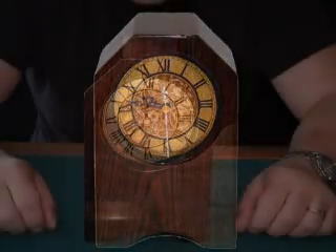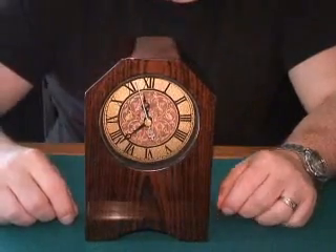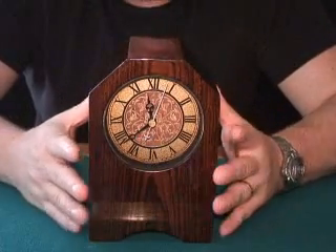This is called Chrono Odyssey, from Magic Wagon. This particular piece sits above my fireplace on my mantle. It's very elegant. It's a piano finish, as a lot of their items are, and it's just a wonderful, wonderful collectible piece.